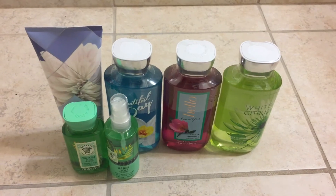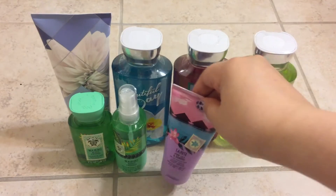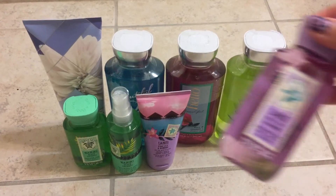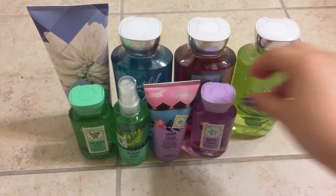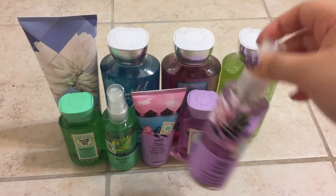I also grabbed the Tahiti Pink Lily and Bamboo, which is the same scent as last year — shower gel for free again, and the matching spray.